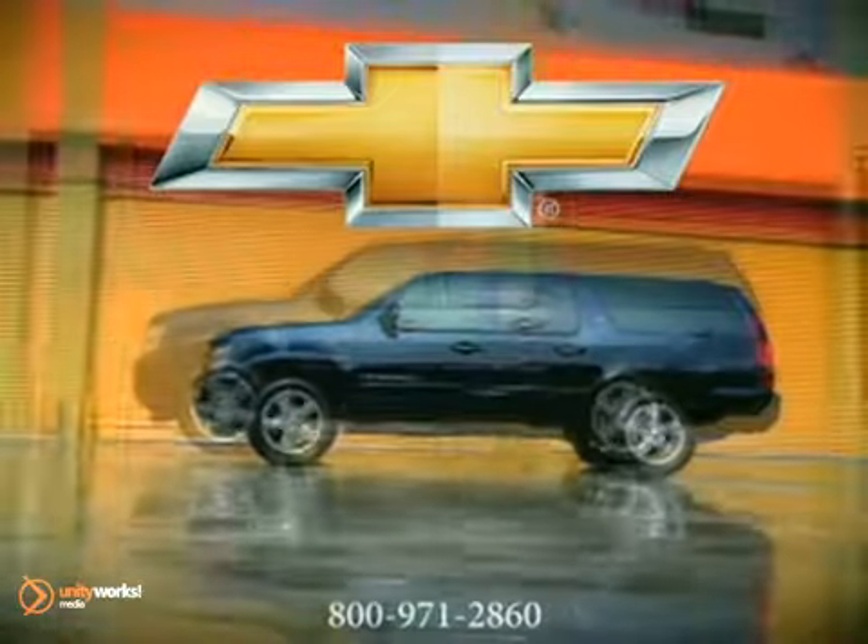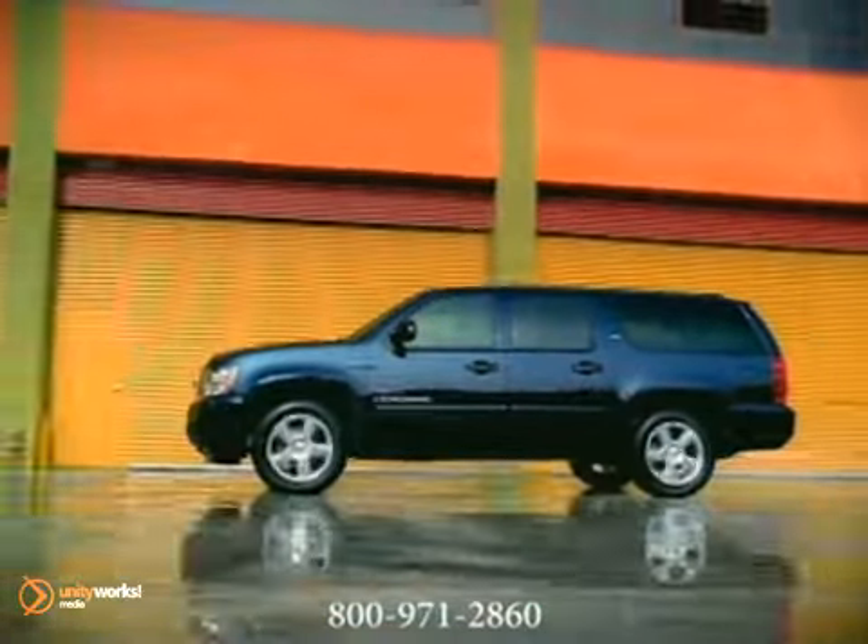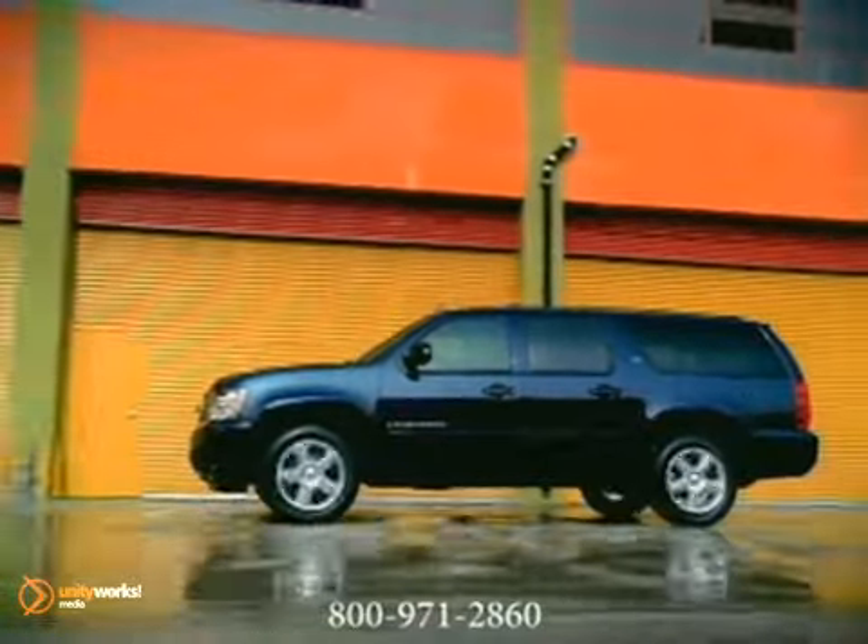Everything we've learned since building the first SUV goes into making the 2012 Chevrolet Suburban the most capable in its history.